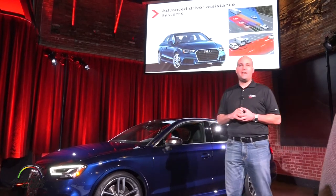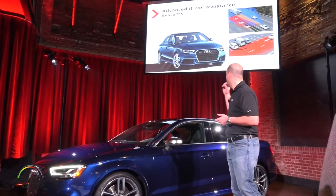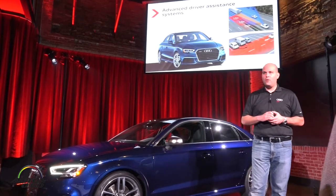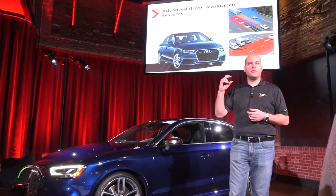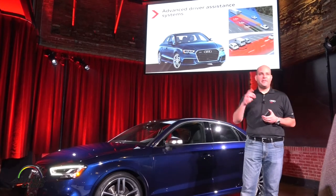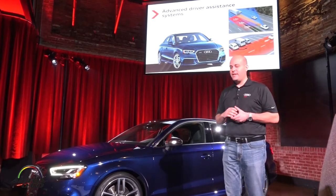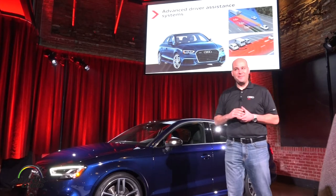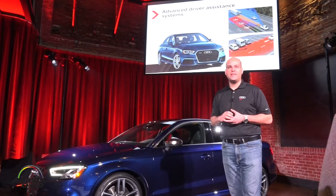Audi side assist now comes with rear cross-traffic assist. When you are backing out of a perpendicular spot, when a car or person is four seconds away, it displays a red arrow on your rearview camera screen. At three seconds away, it beeps at you. And if you still back out at one second, it will beep and then apply the brakes and stop the car for you.